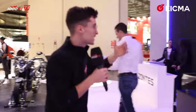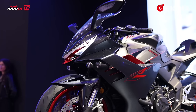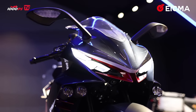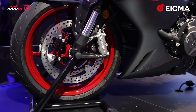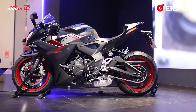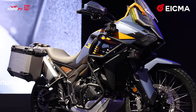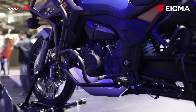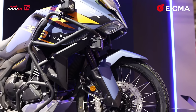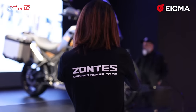The most interesting Zontes motorcycles in my humble opinion: there's a new Super Sport with a 700cc inline triple producing about 110 horsepower. It looks really aggressive and features Brembo brakes. The same engine can also be found in the Zontes Super Adventure — a very modern bike with a solid electronics package that looks really really good overall.